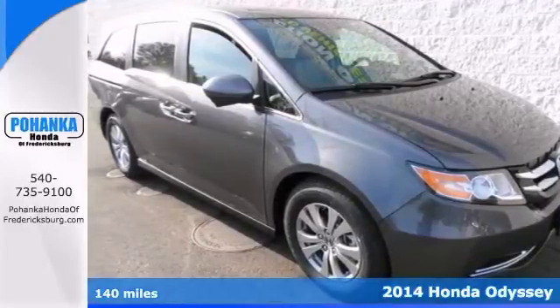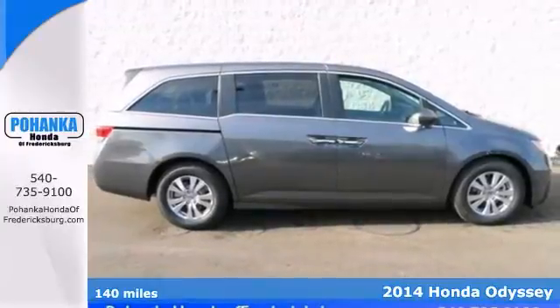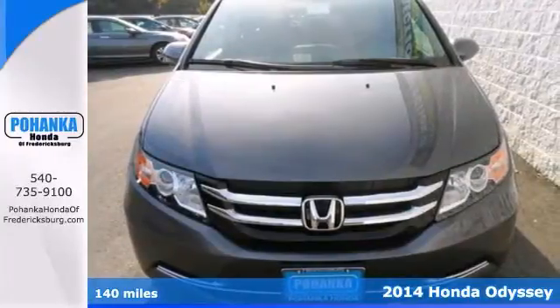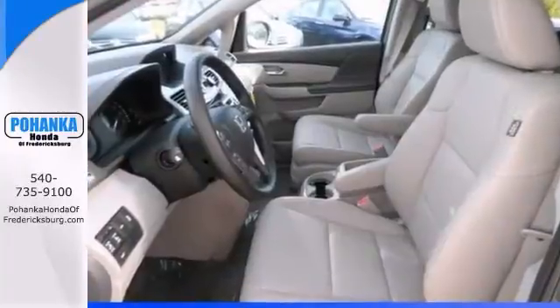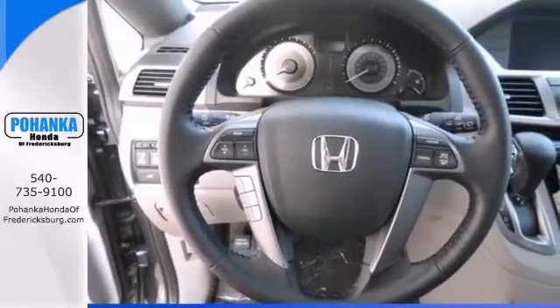Who can say no to a truly wonderful van like this 2014 Honda Odyssey? This Odyssey offers the heated leather seats, a power sunroof, and a rear spoiler. And with a backup camera and rear seat entertainment system, it won't be here long.